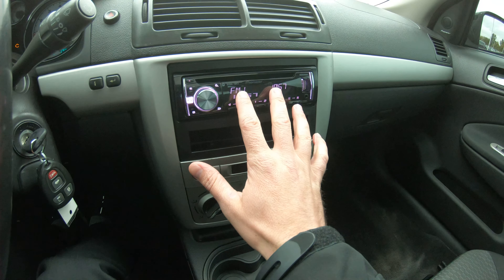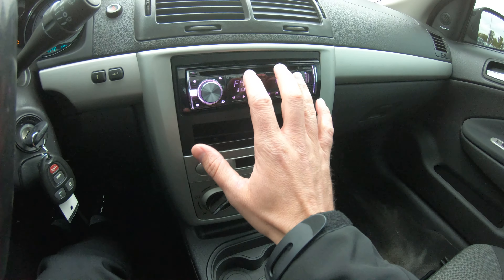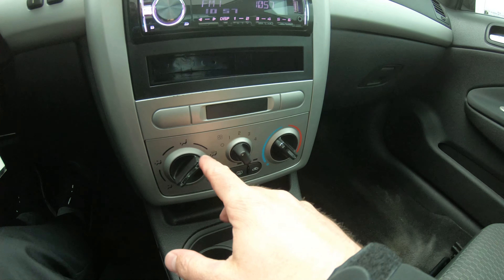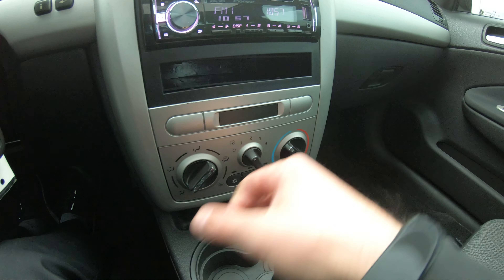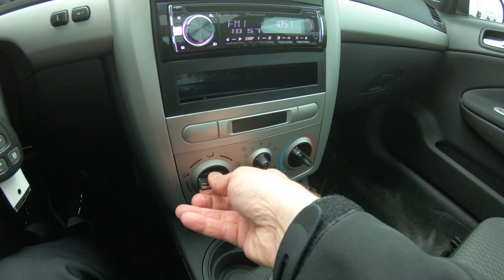It does have an aftermarket radio, but the hand controls on the steering wheel obviously still work — they actually installed it the proper way, which not a lot of people do. You operate your heating and AC controls down here. All the fan speeds seem to be working. I have it on defrost and feet right now.